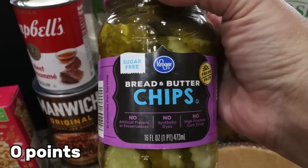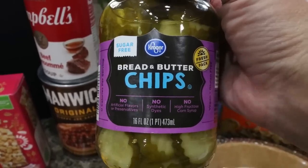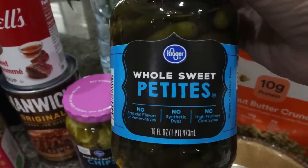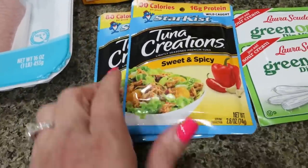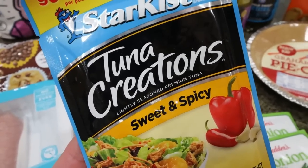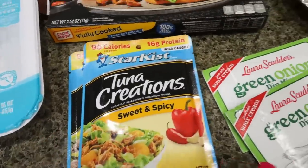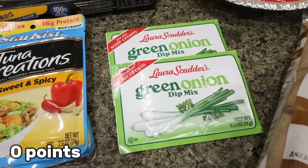And pickles — I was so excited! I found the no sugar added bread and butter chips; I'm obsessed with these and have not been able to find them. I also really love these little whole sweet petite pickles — we like to put these on charcuterie boards or eat them as a snack. I also needed some fully cooked bacon for a recipe. I grabbed a couple more of my tuna packets — the sweet and spicy one is so good if you don't like spicy because it's sweet with just a little spice. The lemon pepper is my very favorite. And two packs of the Laura Scudders green onion dip mix to make dip for vegetables.